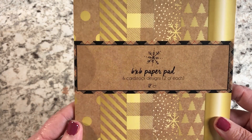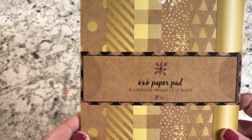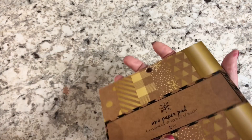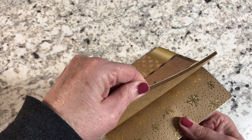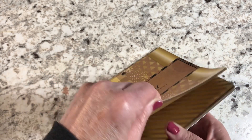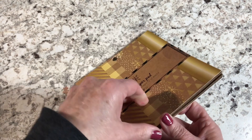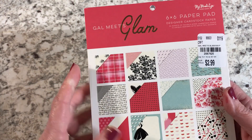I found a 6x6 paper pad from American Crafts — 12 pieces for $1.49. I think they may have originally been Christmas papers. I love the plaid with gold. I also found another 6x6 paper pad for $2.99 — a lot of these papers were really cute.